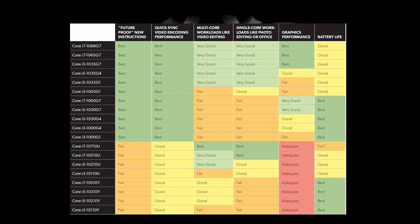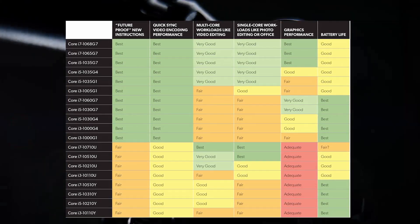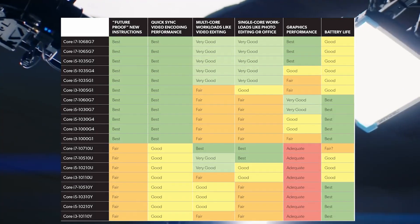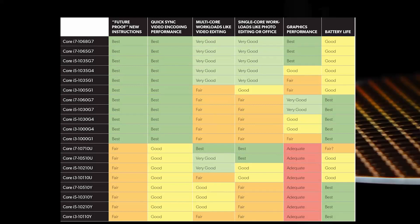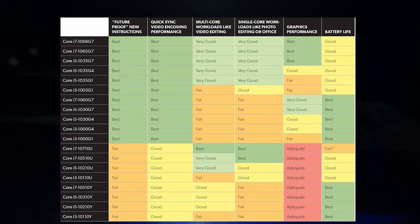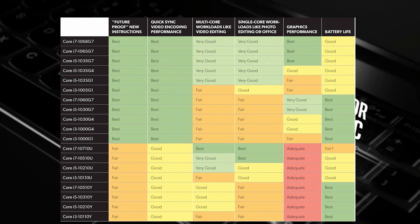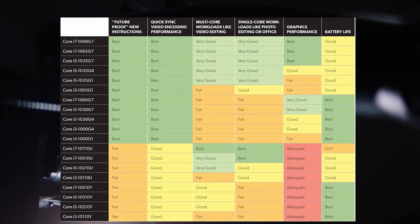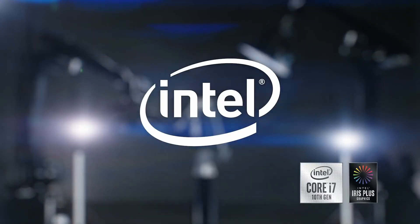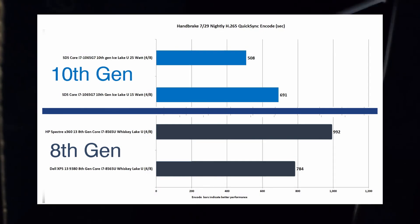We might expect the 10 nanometer chips to offer better power consumption and battery life on laptops, but the large graphics portion on chips with the G7 nomenclature actually offsets that. You can get better battery results with Y-series processors like the i7-1051oY. Otherwise, notable improvements in the 10th generation are mainly seen in cryptography and encoding.